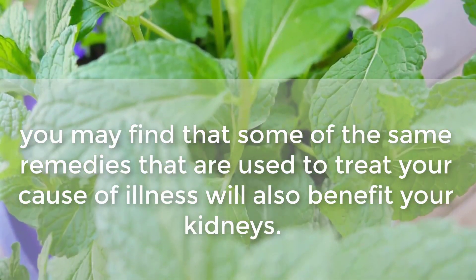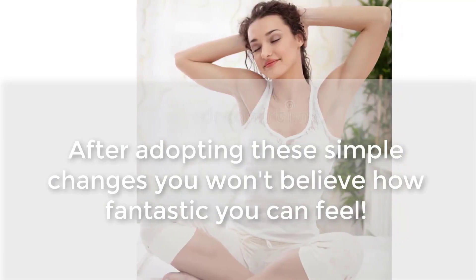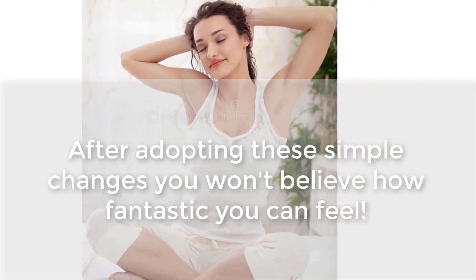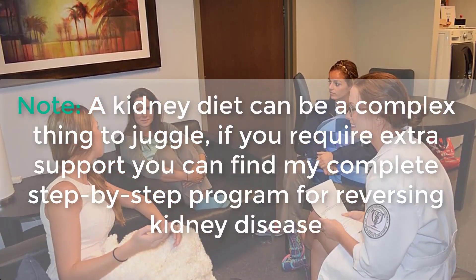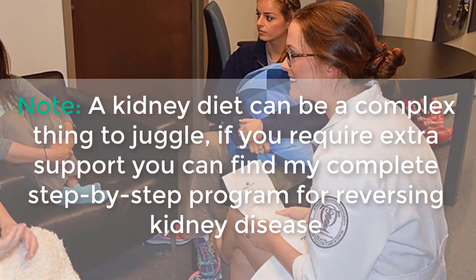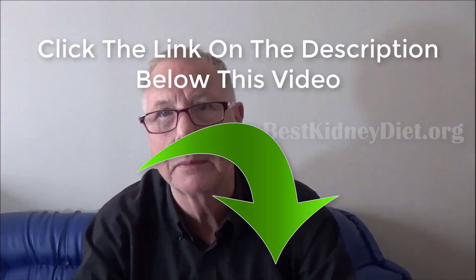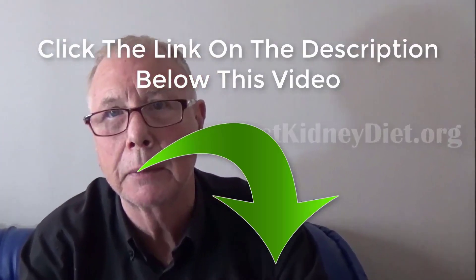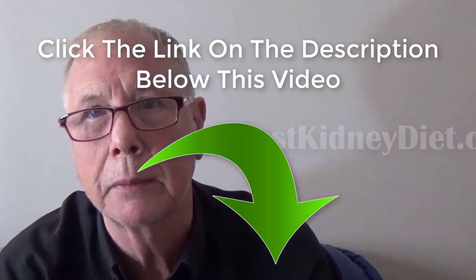After adopting these simple changes, you won't believe how fantastic you can feel. Note: a kidney diet can be a complex thing to juggle. If you require extra support, you can find a complete step-by-step program for reversing kidney disease. Simply click the link in the description below this video to watch some personal stories of kidney health improvement that you will surely find inspiring.